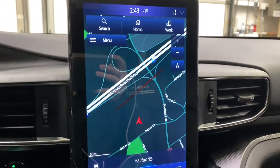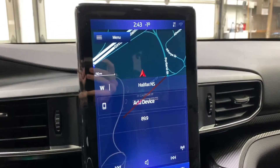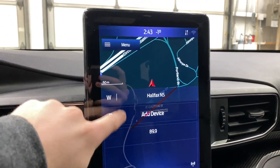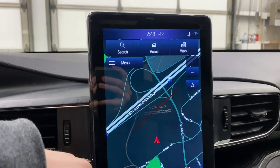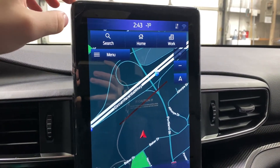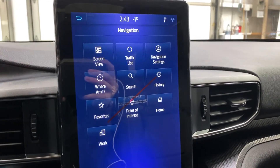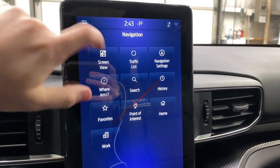You get this massive 10.1-inch display with SYNC 3 on it — this is where all your information is going to be. It's split in two, with navigation up top. You've got fully functional navigation in SYNC 3 with home and work locations you can set up, points of interest, favorites, and your recent search history.